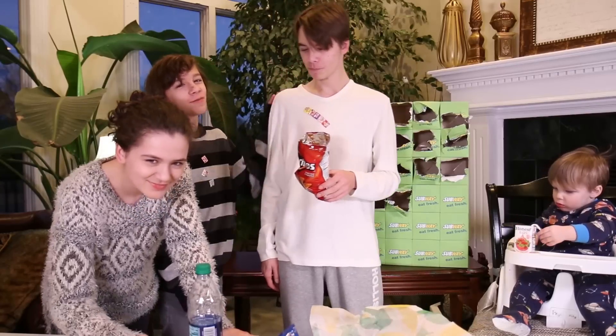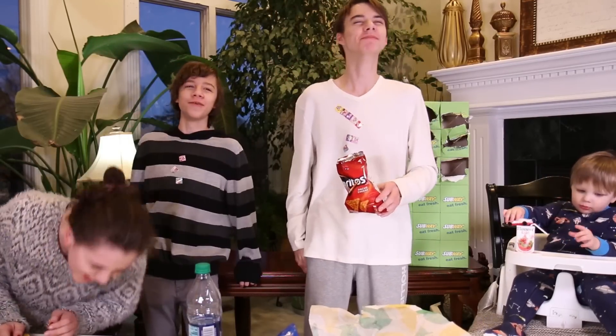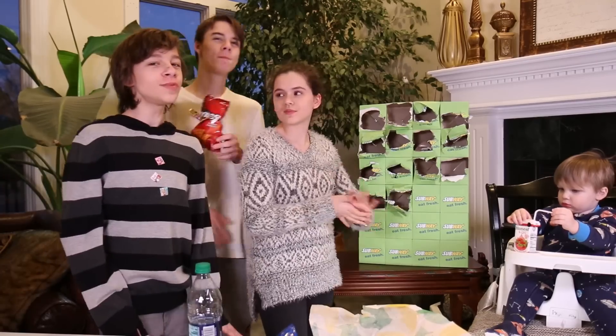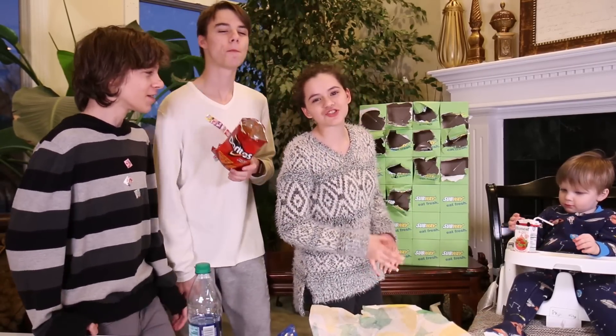He finds it funny too. We're laughing with, not at. Noah eats chips like a maniac. These chips are great — my favorite. We all know these chips, they're pretty good. I ate them at lunch today.